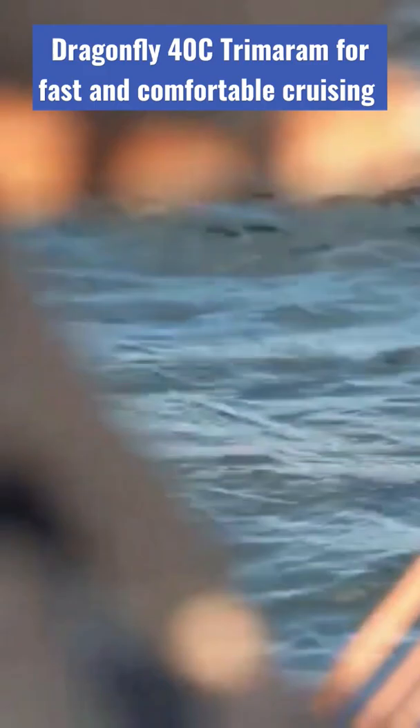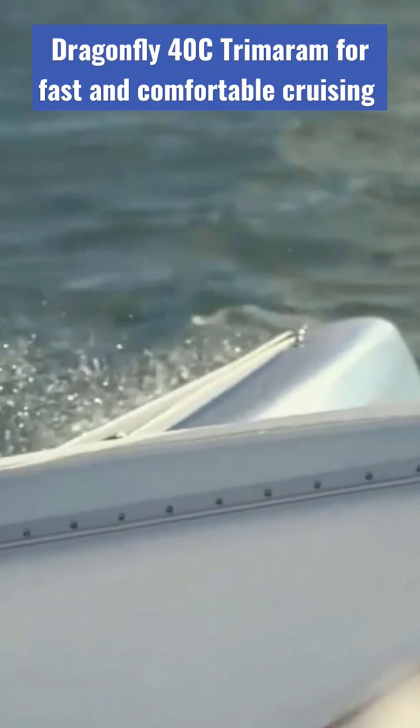Dragonfly trimarans are already renowned for fast and comfortable cruising. The Dragonfly 40C Performance additionally offers a 1.5-meter taller rig and larger sail area.